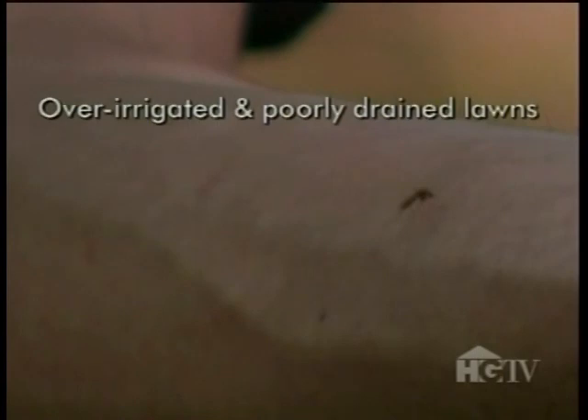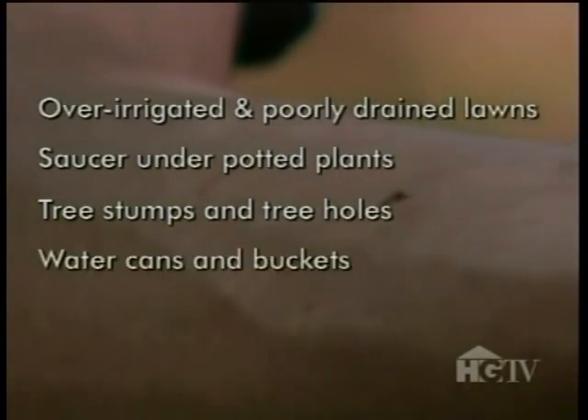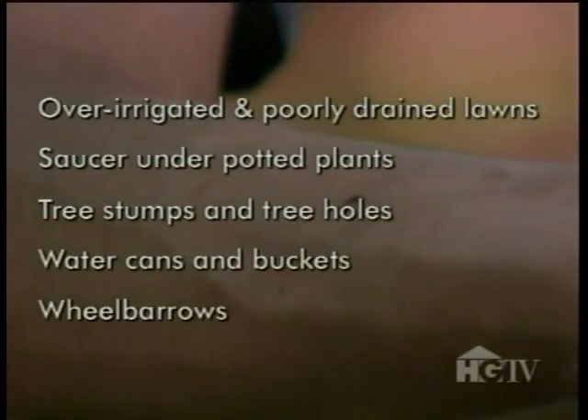Other breeding sites include dripping faucets, old tires, children's wading pools, over-irrigated and poorly drained lawns, saucers under potted plants, tree stumps and tree holes, watering cans and buckets, and wheelbarrows. And that's the short list. If you were to walk around your property, especially after a rain, I'm sure you'd find plenty of other places where water collects.